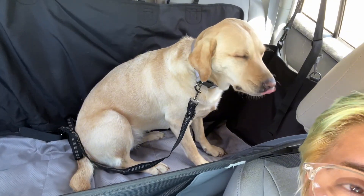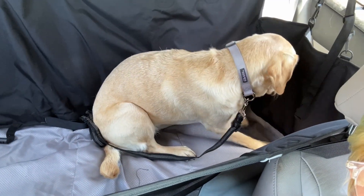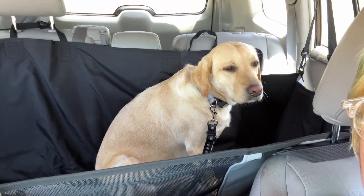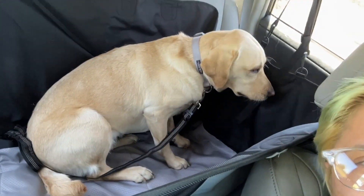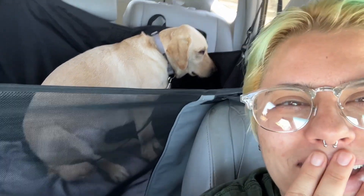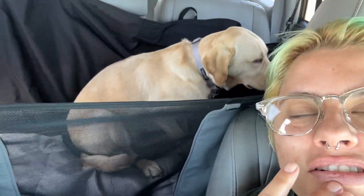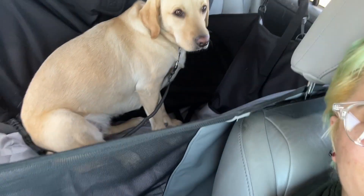Coconut, how are you vibing? Lay down Coconut, lay down. At least she doesn't look sad or scared right now — she looks normal. Coconut, this is how she normally looks at cars. Oh, she didn't slide at all — she just held on! Look at you, you like it!